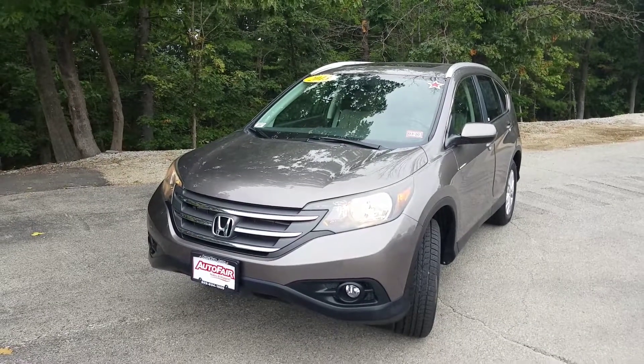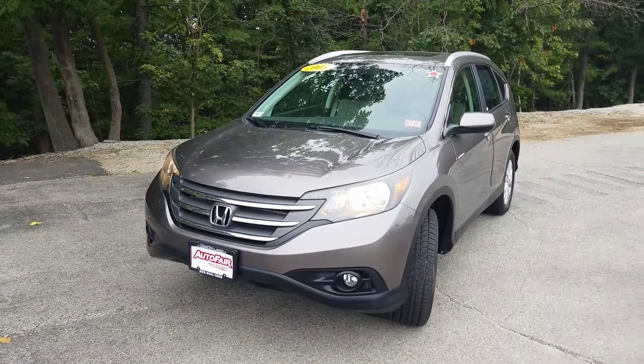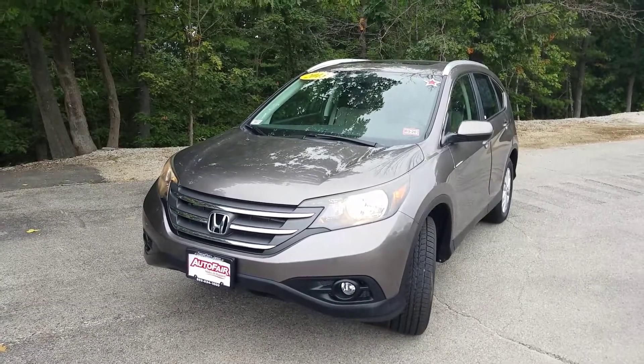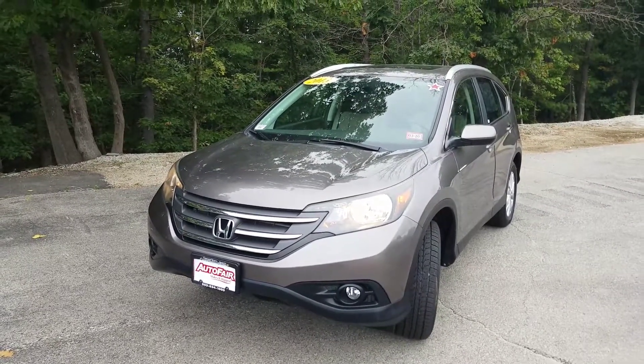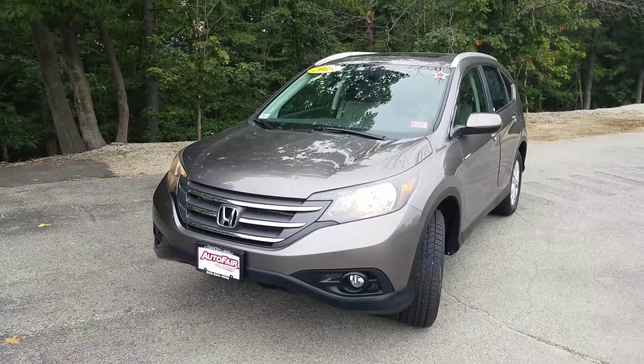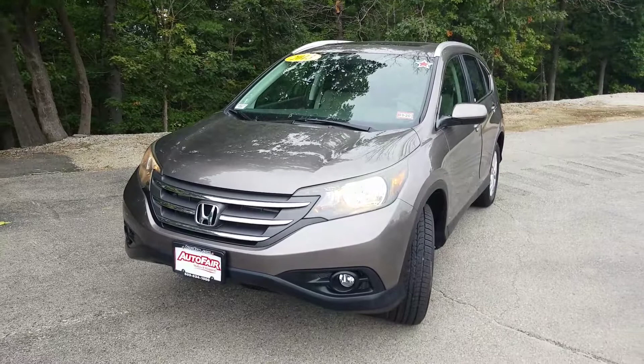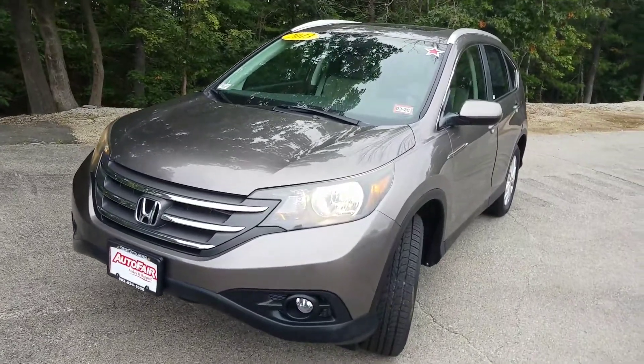Hey Niddy, this is JD from AutoFair Honda in Manchester, New Hampshire. Thank you so much for reaching out about some information for this beautiful vehicle we're looking at right here. This is the 2013 CR-V EXL trim with the Urban Titanium Metallic exterior — very, very sharp look and easy to look at, that's for sure.